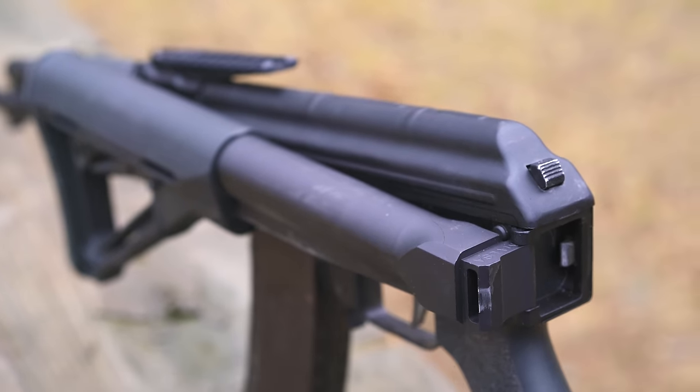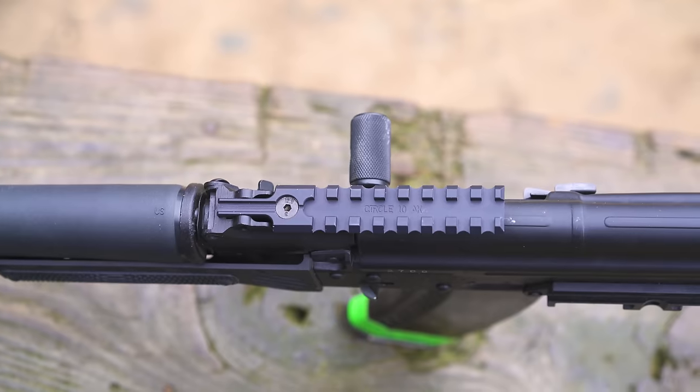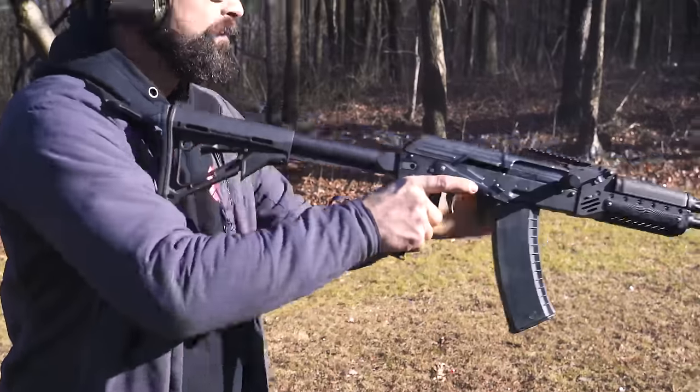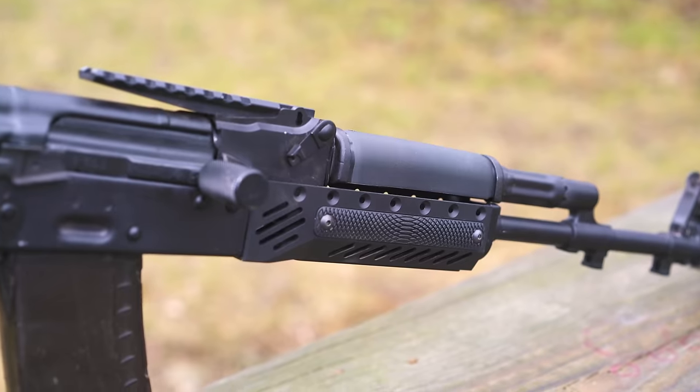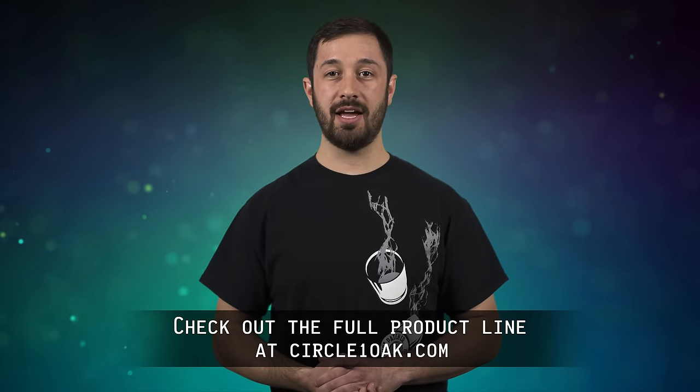Circle 10 AK offers some of the best thought-out products for your AK platform rifles and pistols. Be sure to check out things like their side-folding stocks, muzzle brakes, and all kinds of other accessories. To see all the products they sell, check out circle10ak.com.